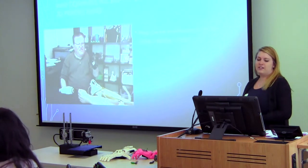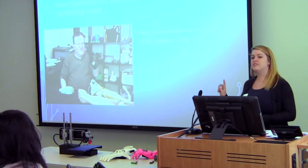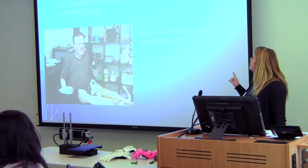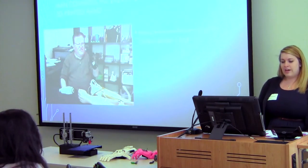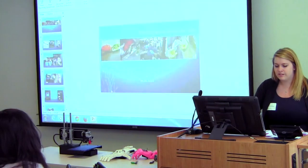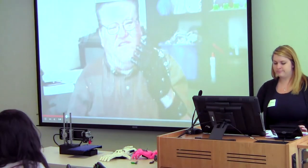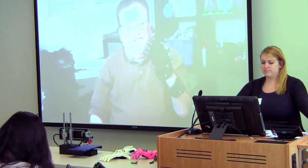This guy's name is Jose. He had a $42,000 myoelectric prosthetic hand and was given a $50 3D printed hand from Enable. I have a video to tell his story.